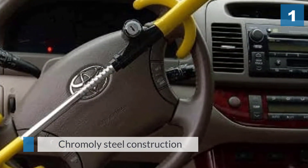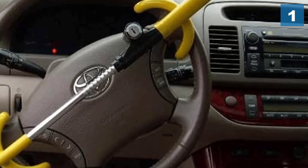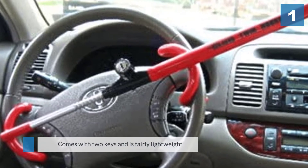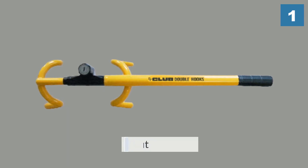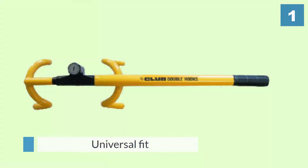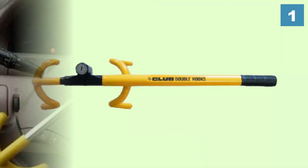It has a self-locking feature and chromoly steel construction that protects against saws, hammers, and other types of attacks. The device works very smoothly and the bright yellow color is a good visual deterrent. It comes with two keys and is fairly lightweight for an anti-theft device. The twin hooks also make it a little tougher to cut the steering wheel.